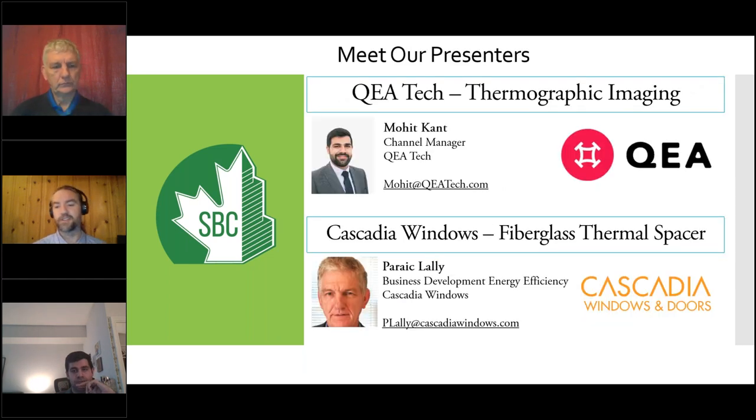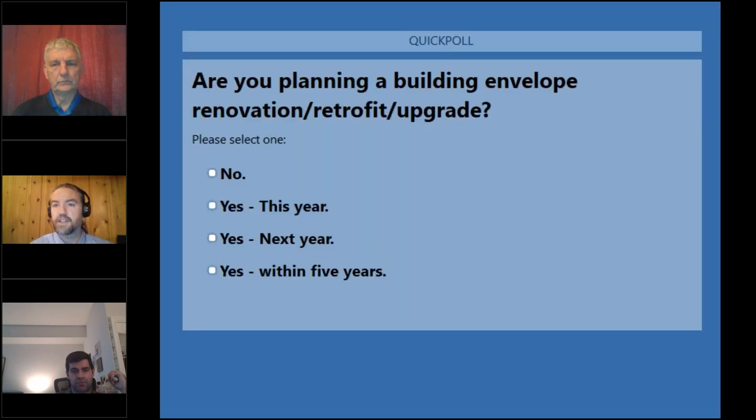Before introducing the presenters, we're running an audience poll. Question one: are you planning a building envelope renovation, retrofit, or upgrade, and when? Part of our goal with these webinars is to address your questions and bring topics that help you. So if you're planning a building envelope upgrade or renovation, it's helpful for us to know.